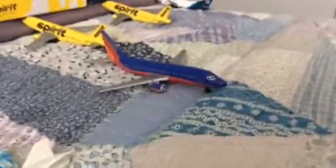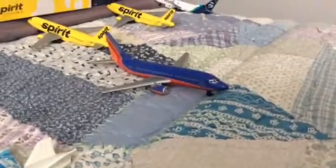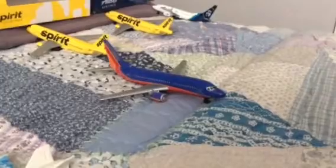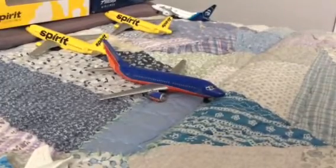And then that is a Southwest. It's pushed back and it's going to be going to Dallas. Let's get over to our main terminal.